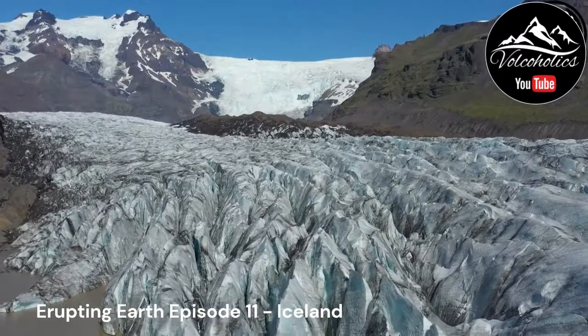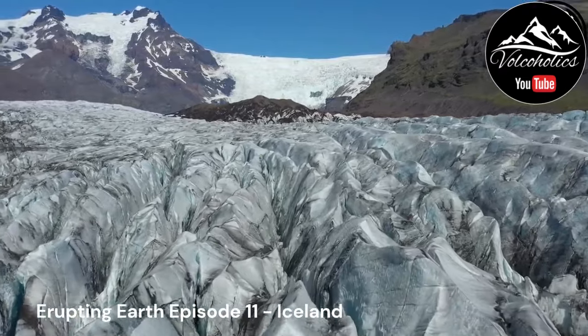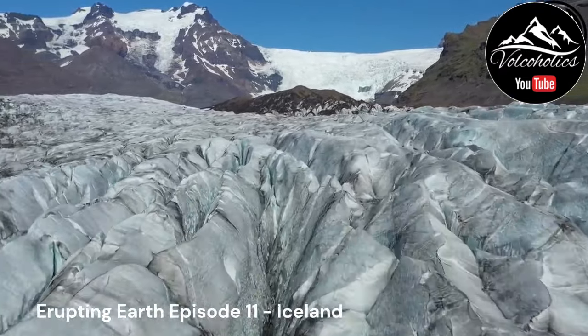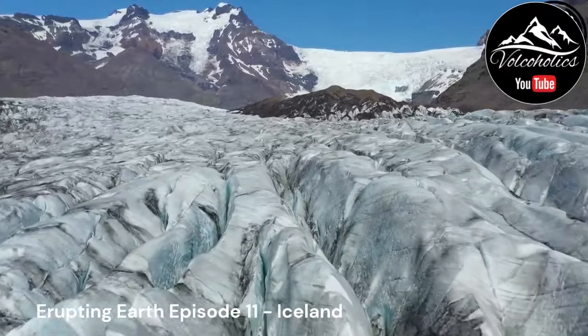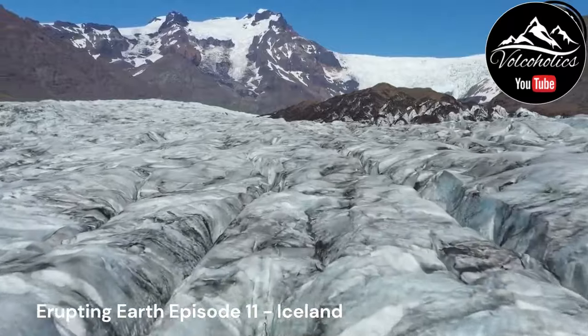Thanks for watching our latest episode in our Erupting Earth series. Don't forget to like, subscribe, and hit the notification bell to ensure you do not miss any of our upcoming live streams and video uploads. We also cover a range of topics from wildlife and nature.